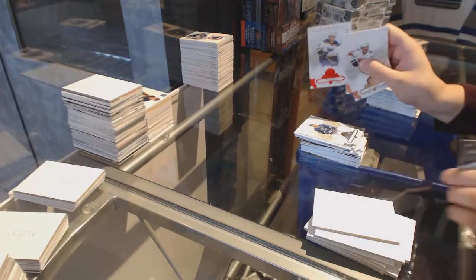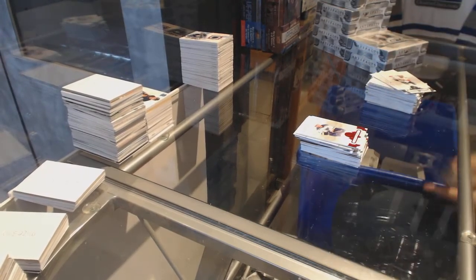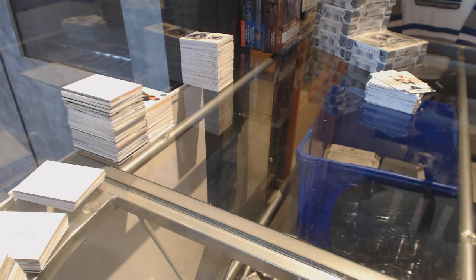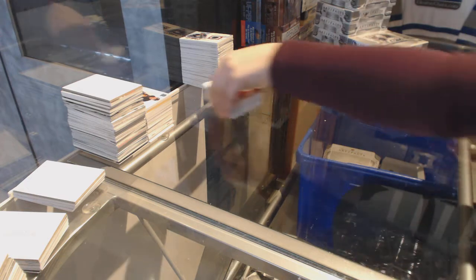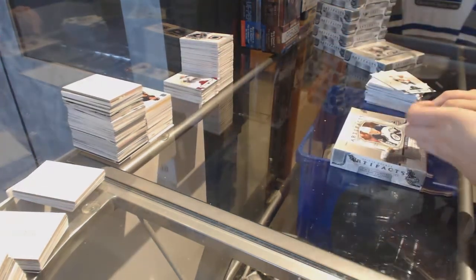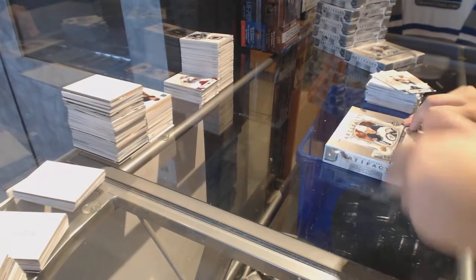Ruby number to 299, Robbie Fabbri for the St. Louis Blues. On to box 14.